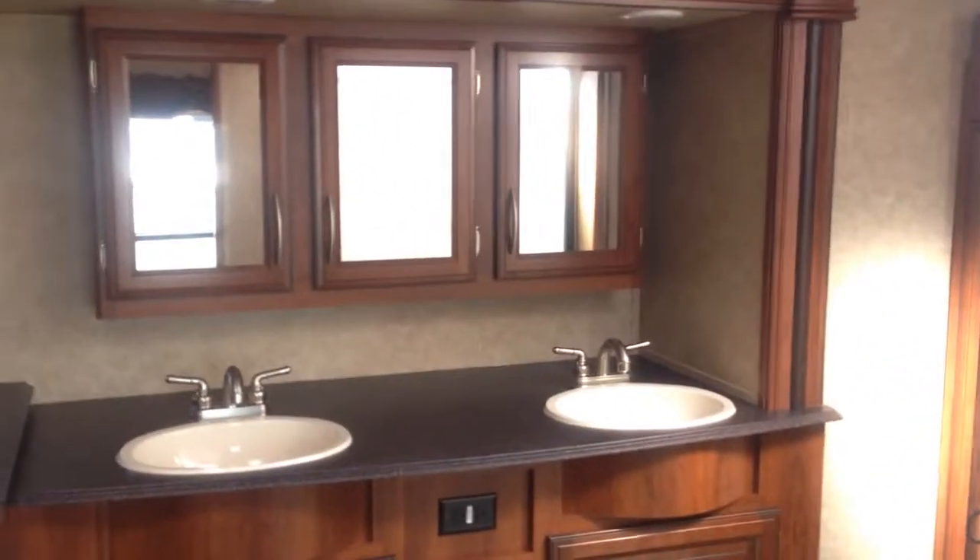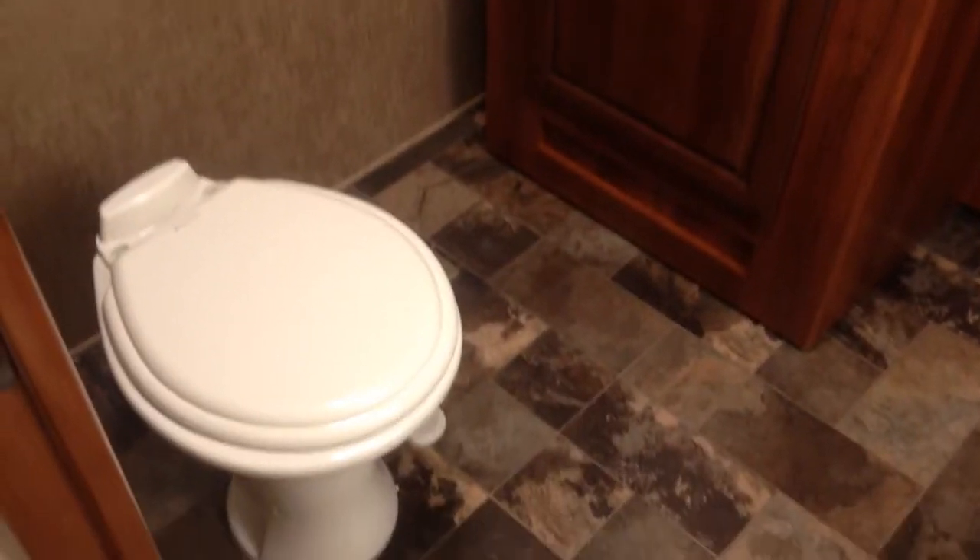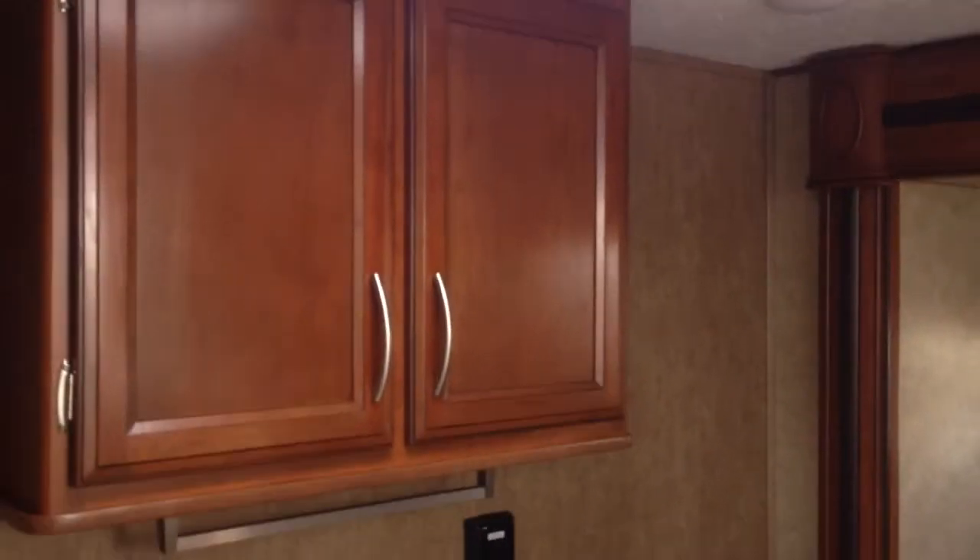One of the really cool features is the bathroom in this RV — extra, extra big. Two sinks, tons of storage, and just the whole feel of it is big.